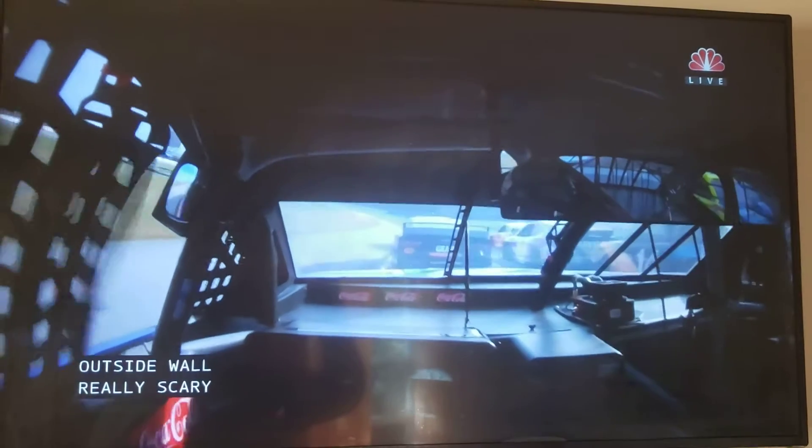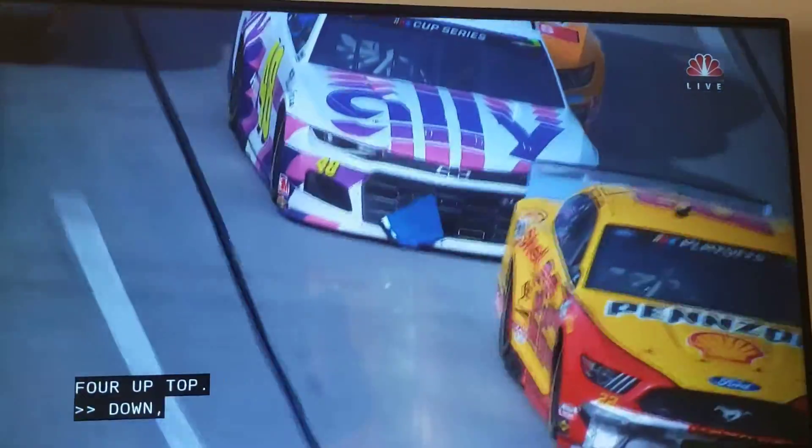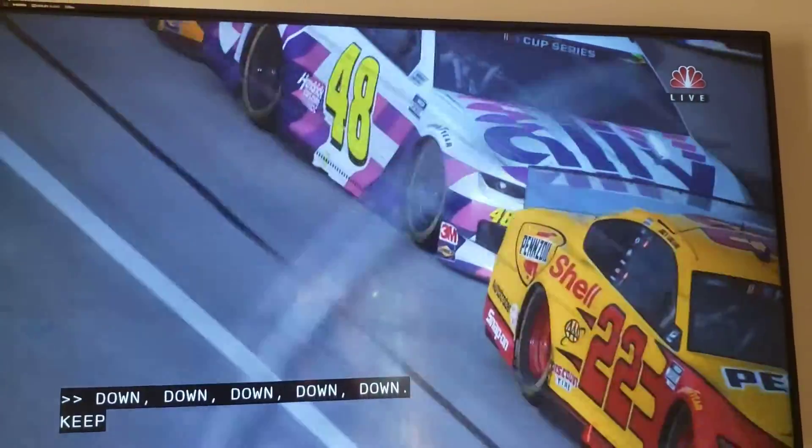This shot — yellow down, yellow down, keep coming. Got all over that.